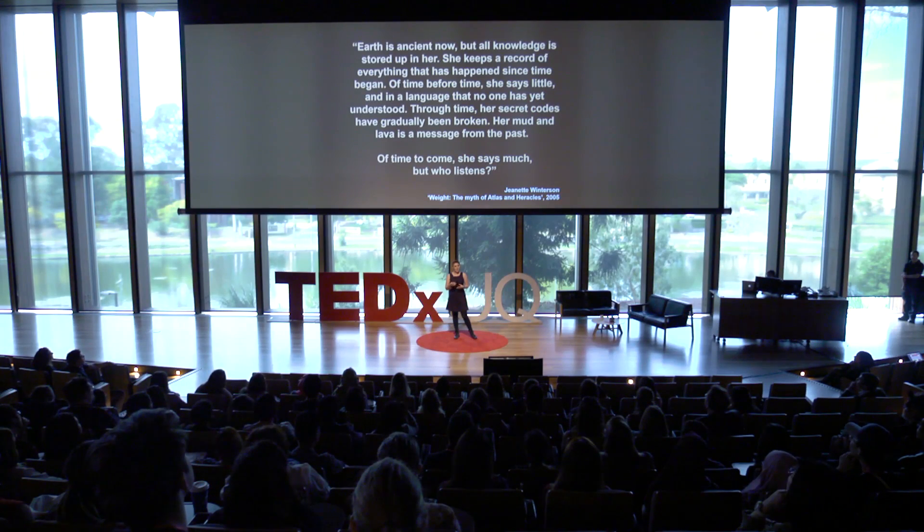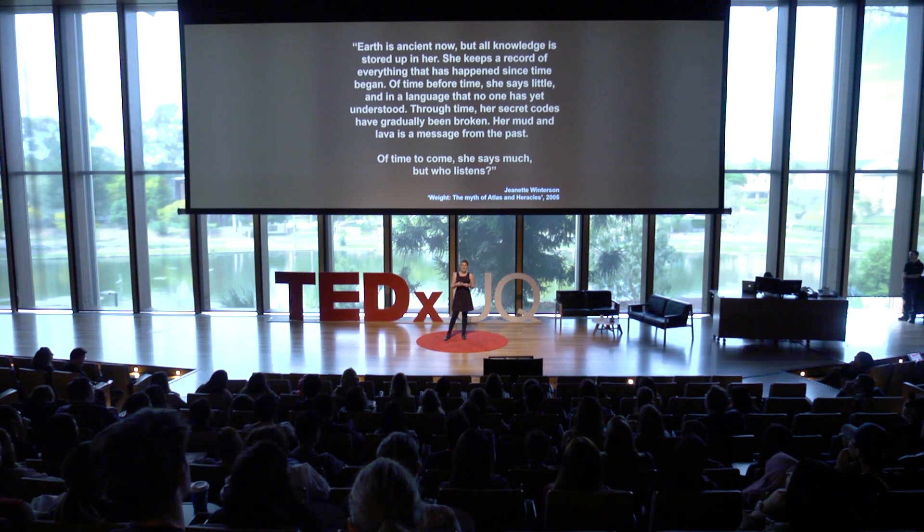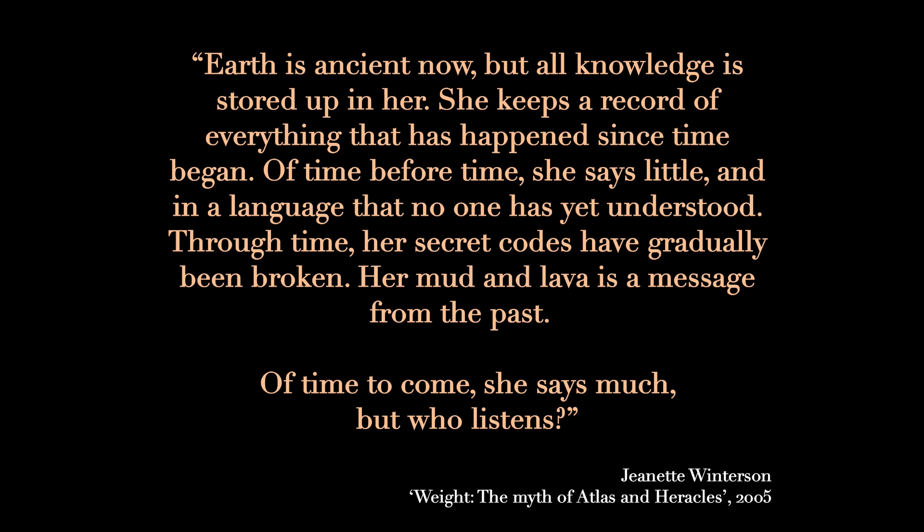I'd like to finish with this quote from Jeanette Winterson from Weight: The Myth of Atlas and Heracles, which speaks to me as to why taphonomy is so important and what it can teach us, and particularly taphonomic bias: 'Earth is ancient now, but all knowledge is stored up in her. She keeps a record of everything that has happened since time began. Of time before time, she says little, and in a language that no one has yet understood. Through time, her secret codes have gradually been broken. Her mud and lava is a message from the past. Of time to come, she says much, but who listens?' Thank you.